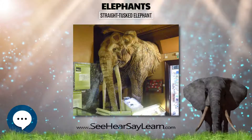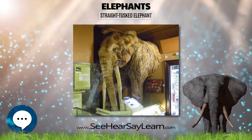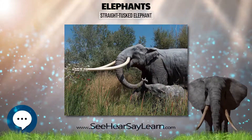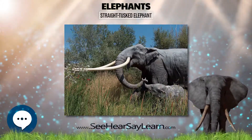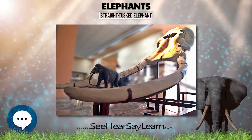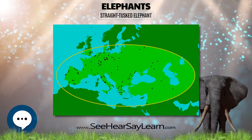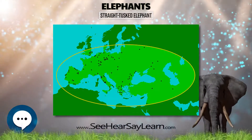Palaeoloxodon antiquus was quite large, with individuals reaching 4 meters in height. One approximately 40-year-old male measured about 3.81 meters tall and weighed about 11.3 tons, while another from Montreal weighed about 15 tons and was about 4.2 meters tall. It had long, slightly upward-curving tusks.